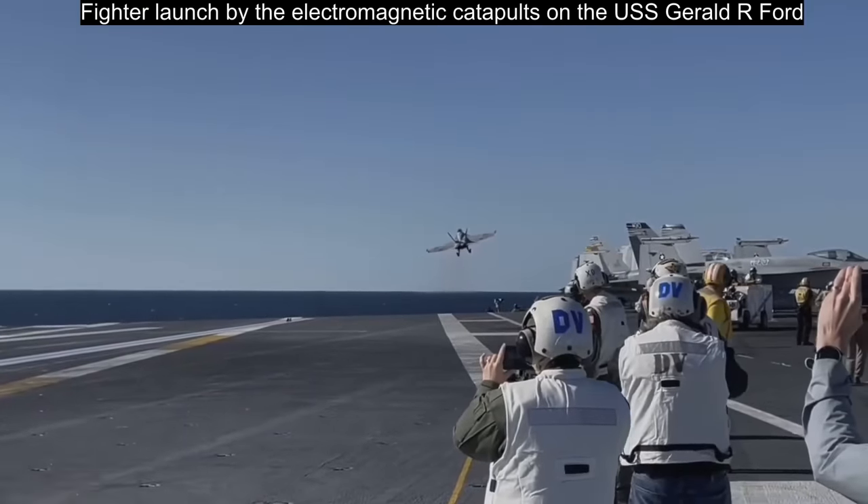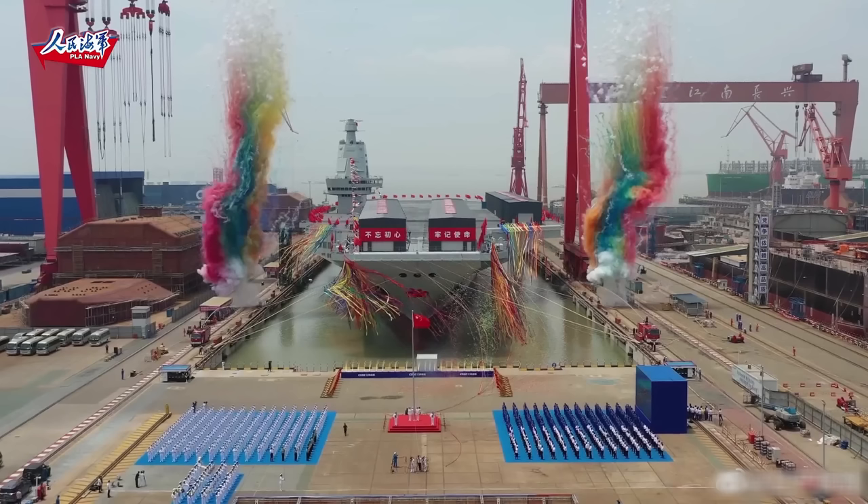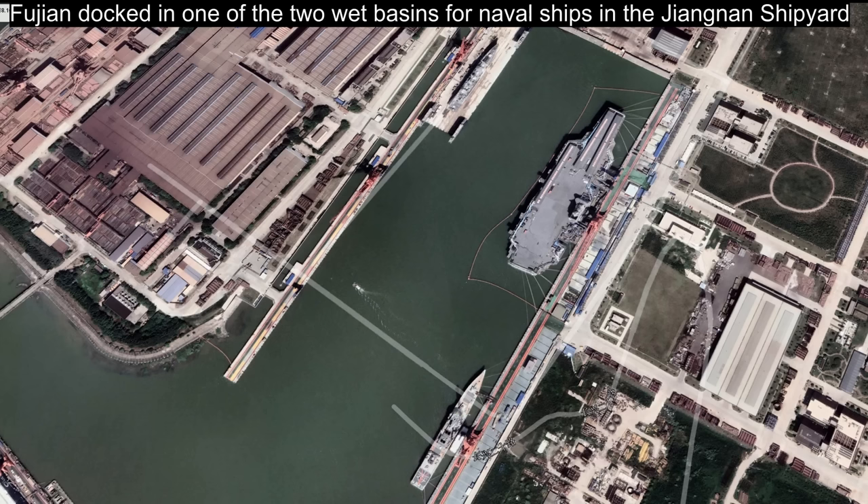What has the Fujian been up to after she was launched from the Jianan shipyard? When will the ship begin sea trials? The first major event the Fujian went through is called mooring trials. This is done entirely at the dock, while the ship is berthed in the wet basin within the shipyard. The main purpose of the mooring trials is to test the ship's main propulsion to make sure it is working properly.